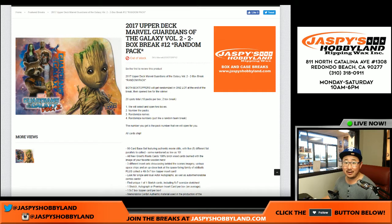Good evening, everyone. Joe for Jaspi's Hobbyland here. On NBA Finals tonight, we're doing a little Guardians of the Galaxy — it's a two-box break, random pack break number 12.